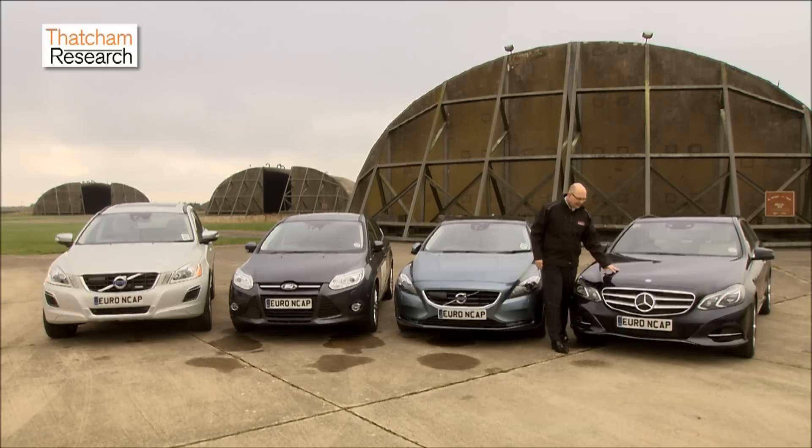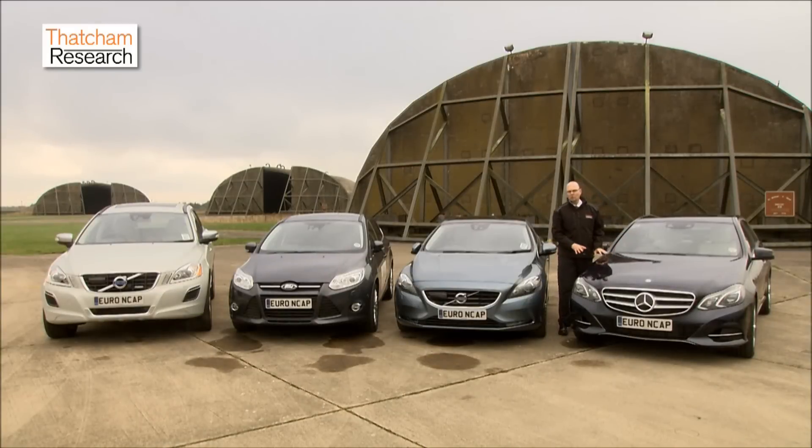This vehicle — this Mercedes — has perhaps the most sophisticated system here, because it combines both radars and a stereo camera system. This makes it more sophisticated: it can identify more potential collision threats and avoid more crashes.